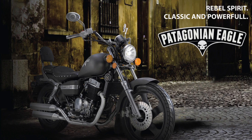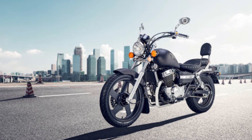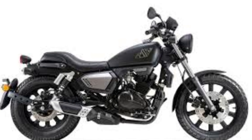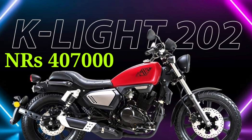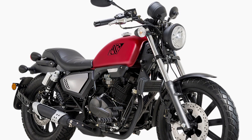The price of the Eagle 250 is 4,49,000, and the engine is a double-cylinder 250cc engine. The KLight 202 is a single-cylinder engine, sports cruising type bike, priced at 4,70,000.